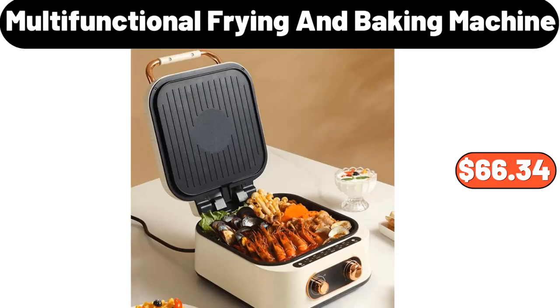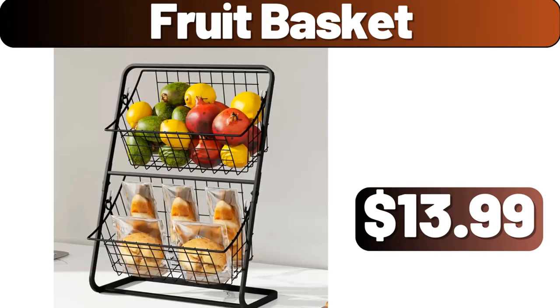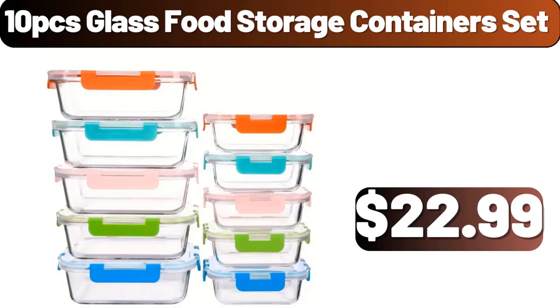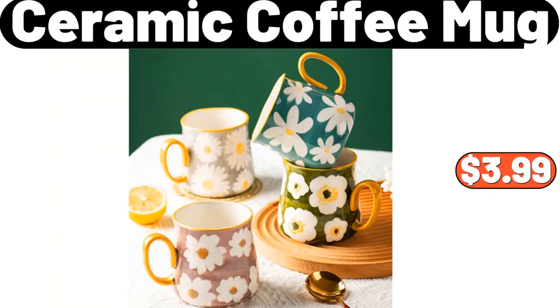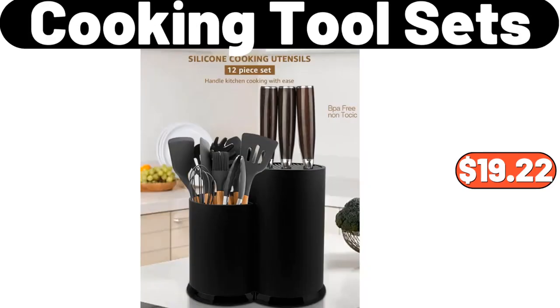Multifunctional Frying and Baking Machine, $66.34. 4 PCS Flour Printed Fitted Sheet Set, $12.99. Fruit Basket, $13.99. Ambiano Cordless Handheld Wet Dry Vacuum, $24.99. 10 PCS Glass Food Storage Containers Set, $22.99. Ceramic Coffee Mug, $3.99. Acacia Wood Coffee Tray, $15.83. Cooking Tool Sets, $19.22.